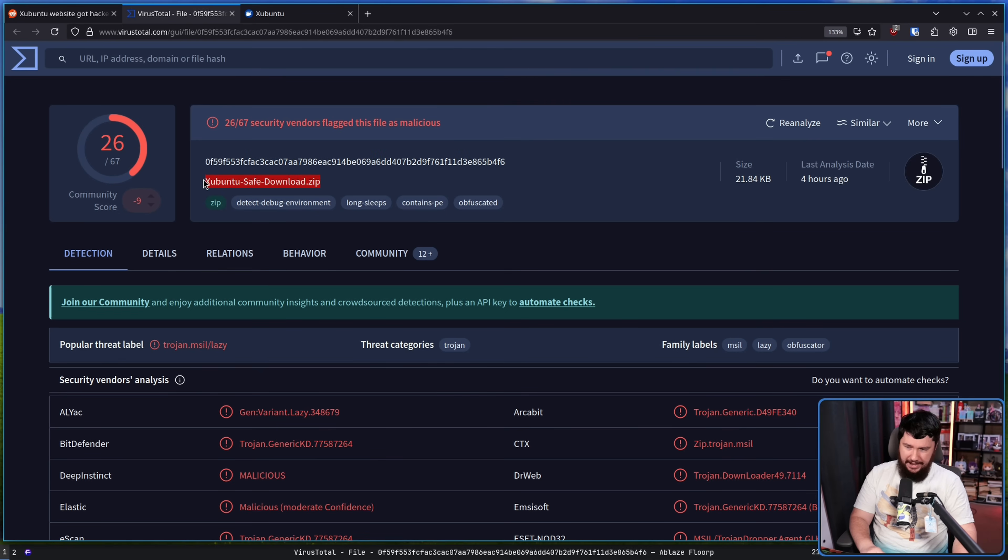Now take note of the name: ZubuntuSafeDownload.zip. Totally not suspicious name at all. Totally normal name that you would see when you're downloading any Linux distro. I don't usually like to blame people that fall for malware. However, if you fell for this — this right here is the most script kiddie behavior you are ever going to see.